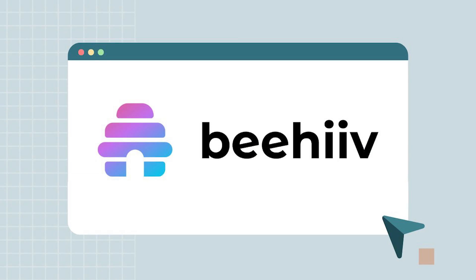So with that in mind, here are my top five email marketing platforms for online business owners, loosely arranged in order from simplest to most complex. Let's start with platform number one: Beehive.